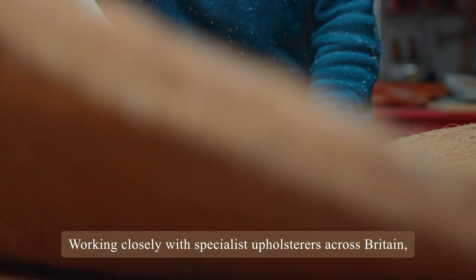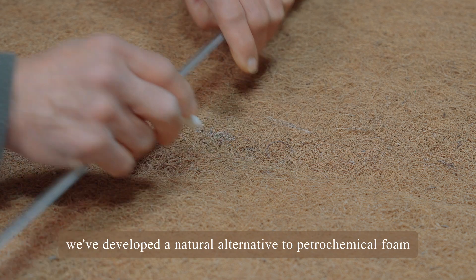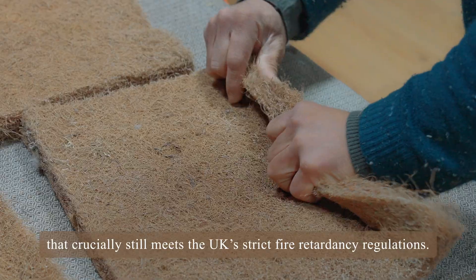Working closely with specialist upholsterers across Britain, we've developed a natural alternative to petrochemical foam that crucially still meets the UK's strict fire-retardancy regulations.